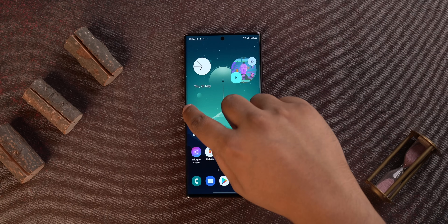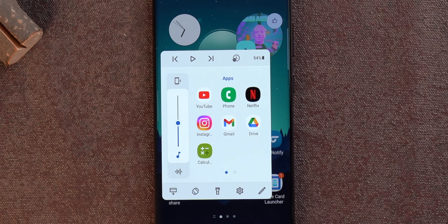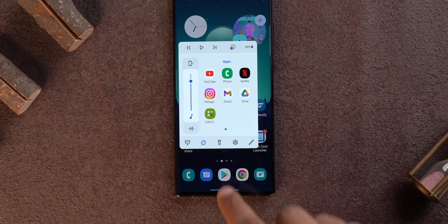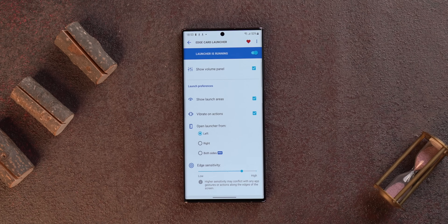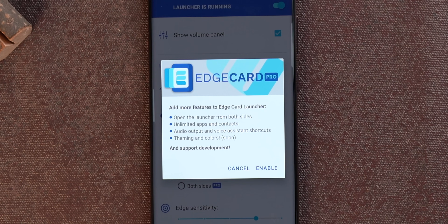A lot of Android UIs have a sidebar feature for quick app access, but Edge Card Launcher takes that to the next level. You access it by swiping up on the left or right edge, and it brings a number of quick options: apps, music controls, battery percentage, volume panel, and shortcuts to the notification shade and auto rotate. There's a second page with contacts, and you can pick and choose which apps and contacts appear. Most features are free, but unlimited apps and gestures from both sides require the pro version.